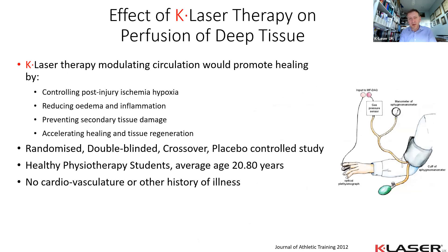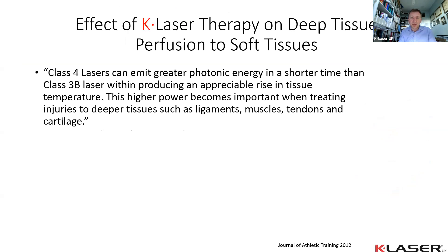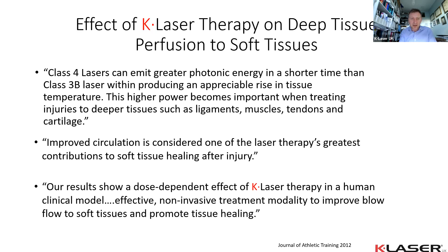In a human double-blind randomized crossover study over four days, approximately 21-year-old students with no illness history were treated with sham, 1 watt, 3 watts, or 6 watts, with blood flow measured over a 40-minute period using plethysmography on their forearms. Results showed greater photonic energy in a shorter time frame with no appreciable rise in tissue temperature — hypothesized to be important for healing deeper tissues. The authors concluded improved circulation is probably one of the laser's greatest contributions to soft tissue healing, and the effect appeared dose-dependent: higher dose produced longer-lasting and more profound improvements in perfusion.